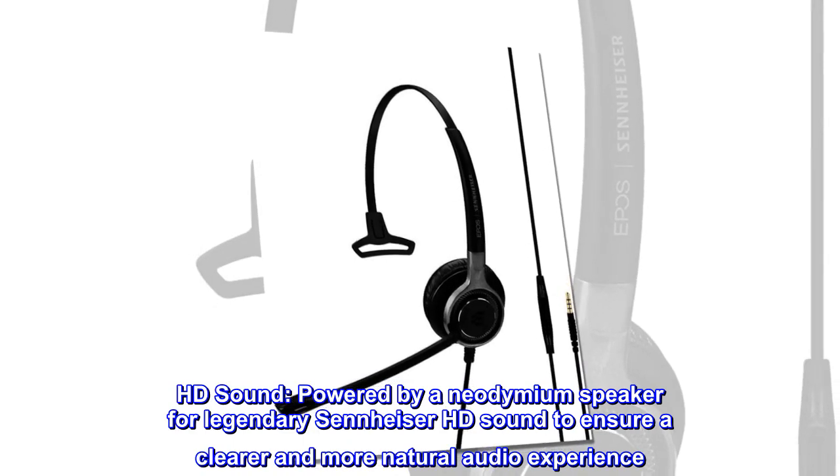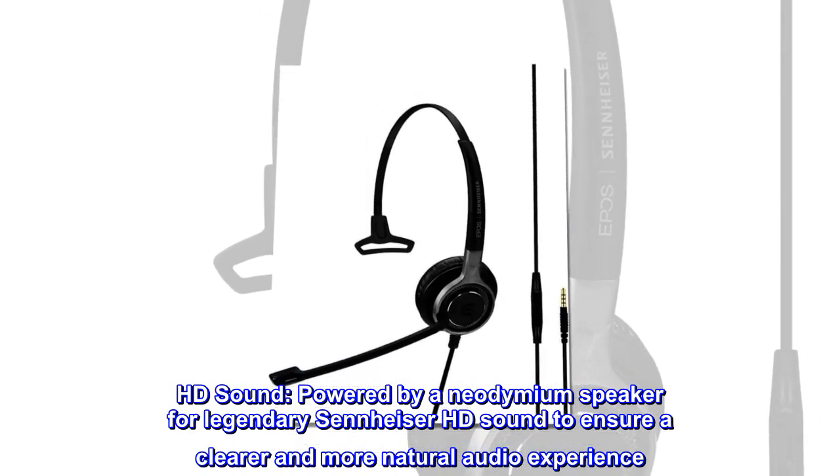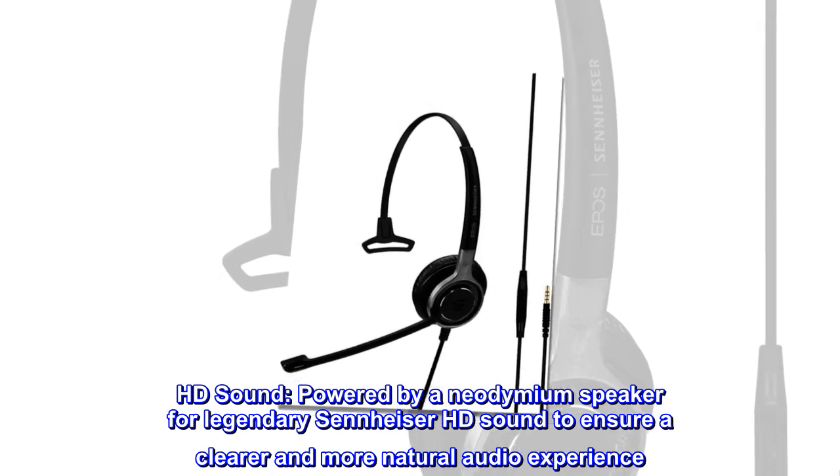HD sound. Powered by a neodymium speaker for legendary Sennheiser HD sound to ensure a clearer and more natural audio experience.